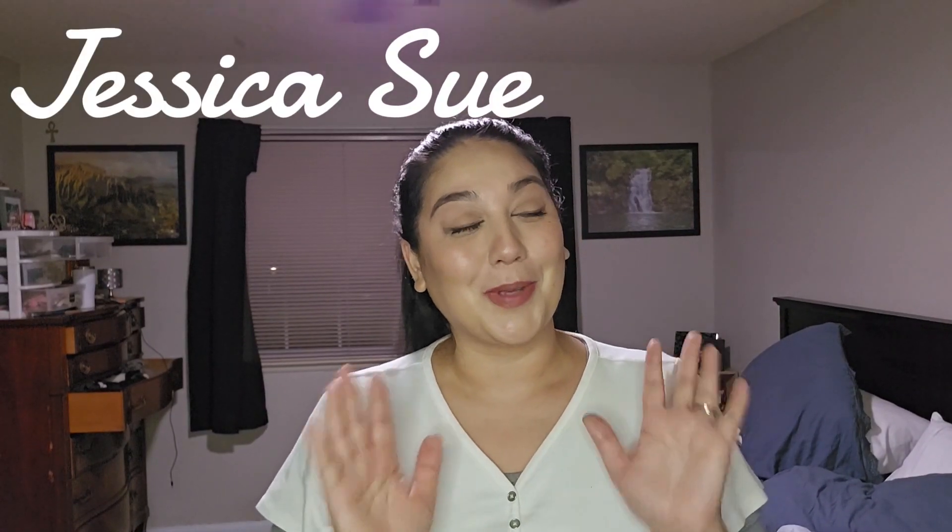Hi guys and welcome back to my channel. If you're new here, welcome in. I'm Jessica Sue. So guys, today we are doing my master bedroom.